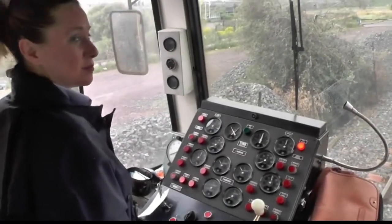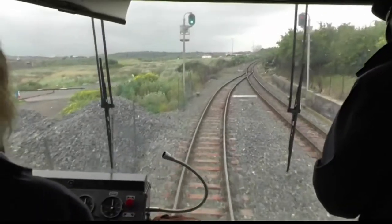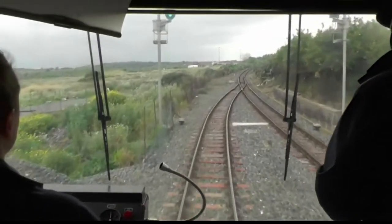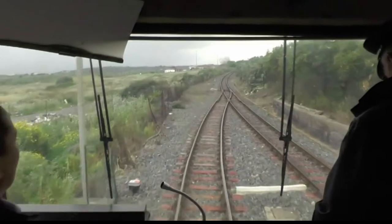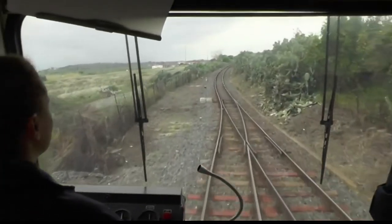The instrument panel looks typically Italian — lots of switches. We head off again from Via Corrente, now into a much less densely populated area, and we continue to climb across ancient lava flows from Mount Etna.